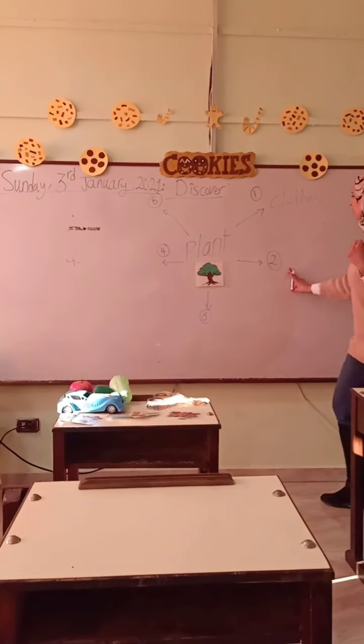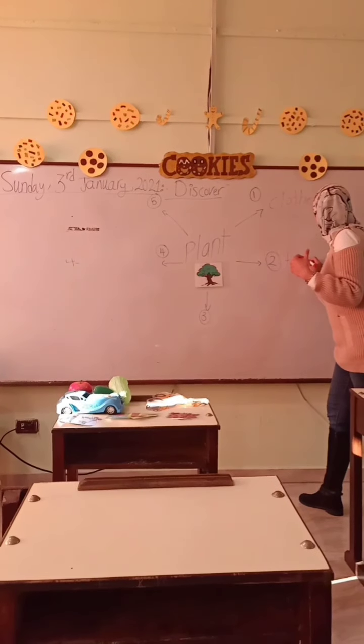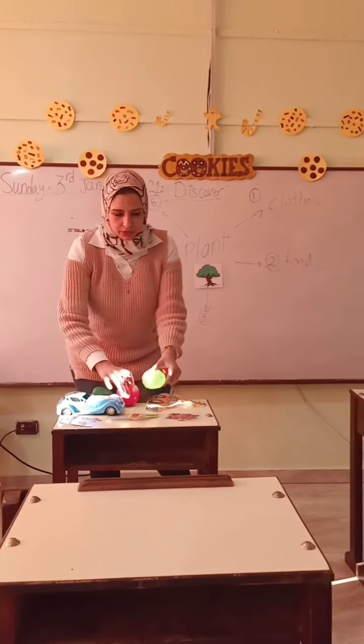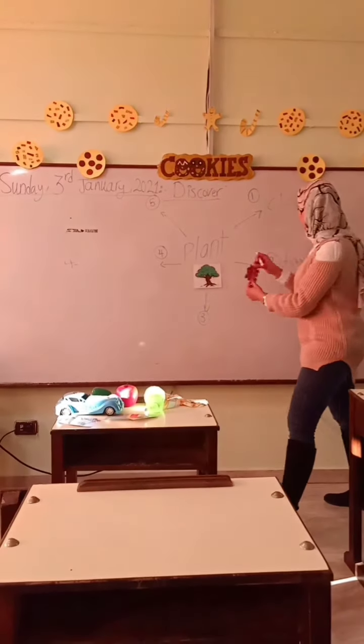Number two: food. Like healthy food — vegetables, fruits.